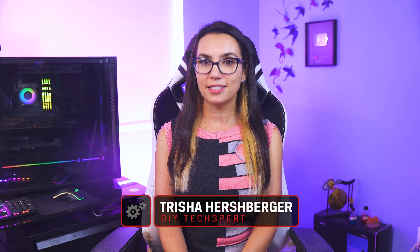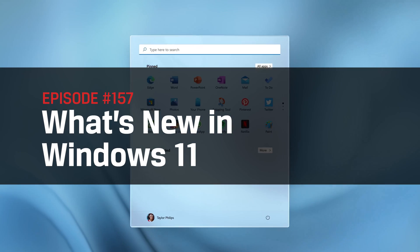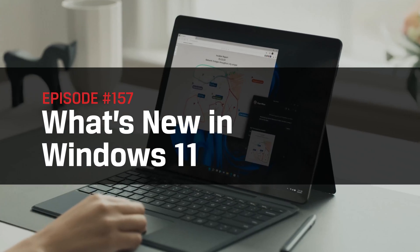Hey everyone, my name's Trisha Hershberger and you are watching DIY in 5, the show where we make tech simple enough that you can do it yourself. Today we're talking all about Windows 11 — what's new, who can get it, how to get it and more.